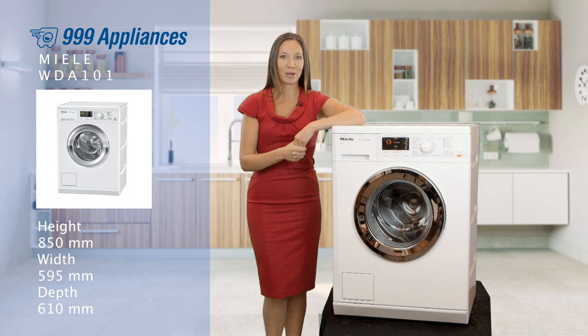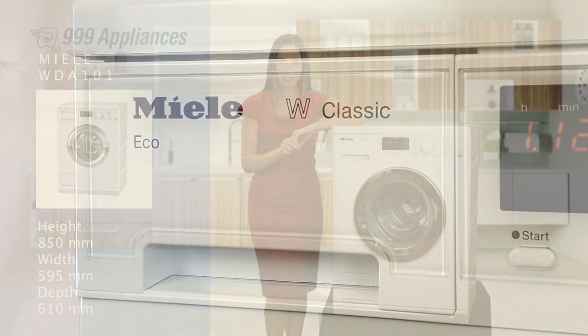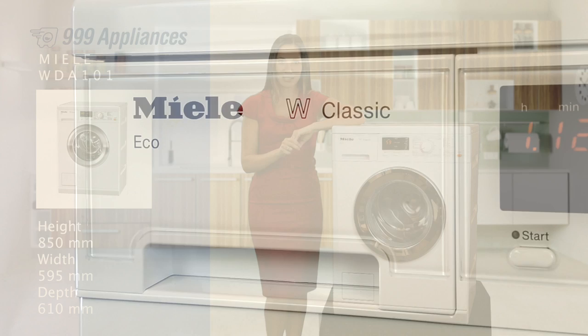And backed by a two year manufacturer's warranty, you know this machine has been built to last. Miele have a reputation for delivering unsurpassed build quality, and this machine is a great example of this.